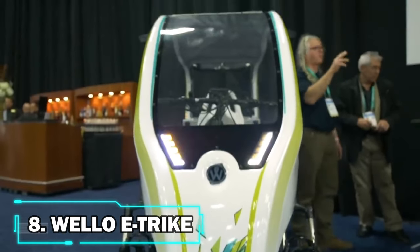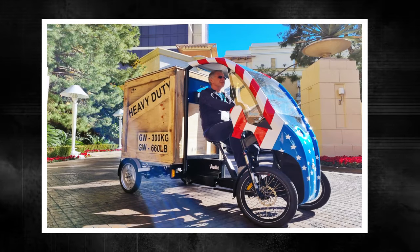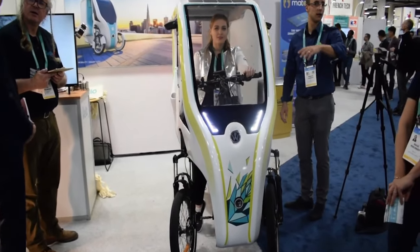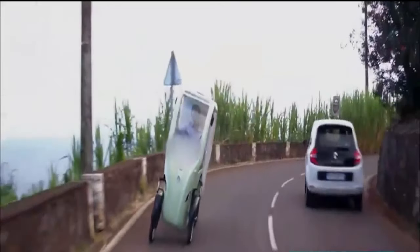Number 8: the Wello eTrike. CES 2020 recently featured the Wello family solar-powered electric bike-slash-car, showcasing how families may be able to carry children or cargo with a significantly reduced carbon footprint than traditional transportation. In addition to providing suspension, the front end of the vehicle leans into corners to increase stability at greater speeds.